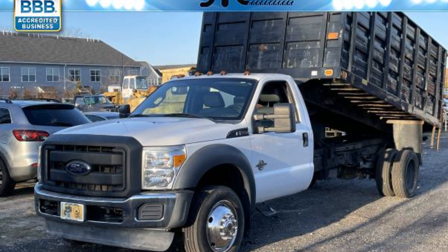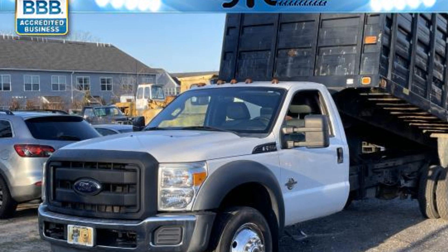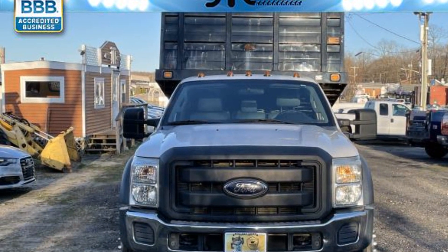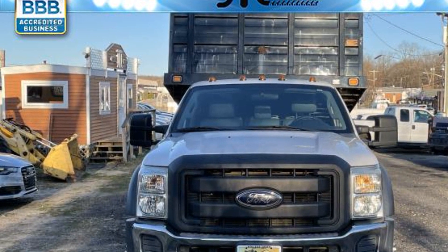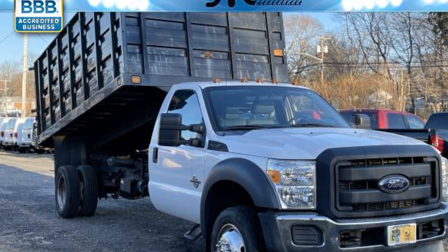2012 Ford Super Duty F550 DRW. This truck is built for versatility for many uses. Enjoy the many extra comfort and convenience features included, such as turbocharged engine, diesel fuel, and power outlet.